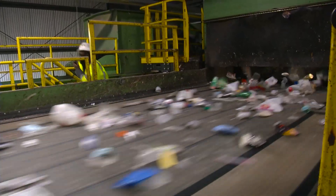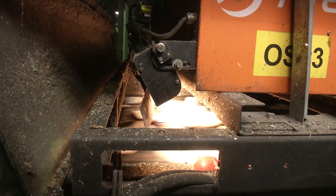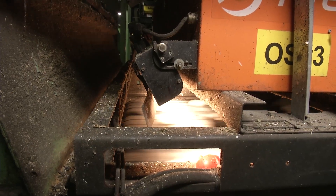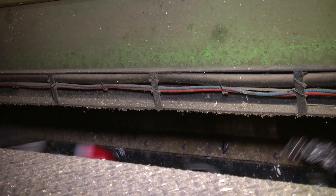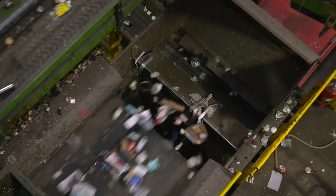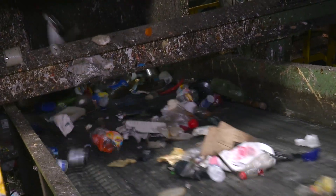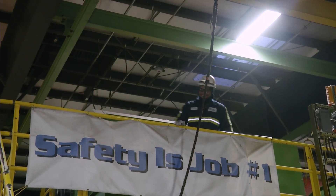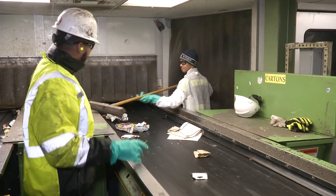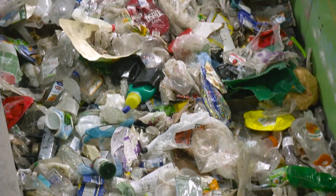The plastic is all sent under a special camera that can tell if the recyclables are made of heavy plastic or light plastic. Then another machine shoots jets of air at them to blow them into separate bins. The recyclables go through a few more sorting machines and also go by people called inspectors, who pull out anything that isn't supposed to be there. Sometimes they find some really weird things, like bowling balls, trophies, and wigs.